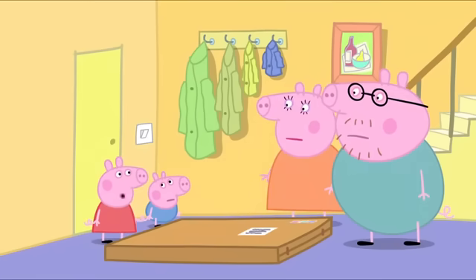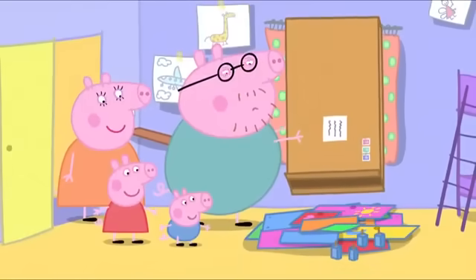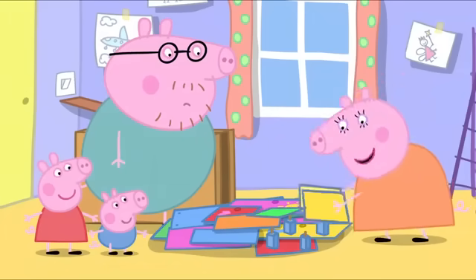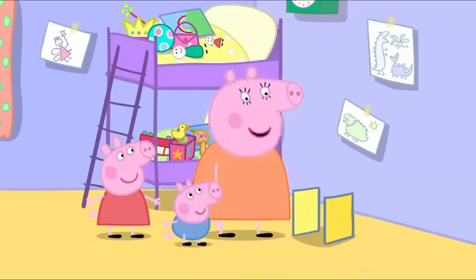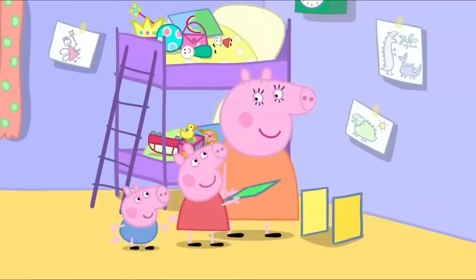Now what do we do? Now we build your toy cupboard. Yes! That's strange, there aren't any instructions. Maybe it's so easy to build it doesn't need instructions. Mummy, can we help? Yes. First, I need a shelf. Here's a green shelf. Thank you, Peppa.